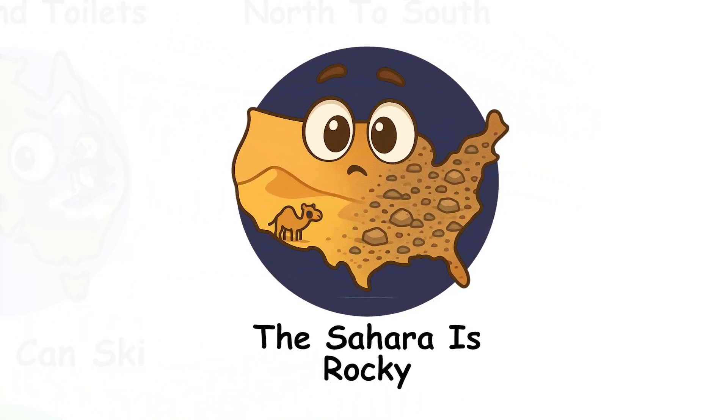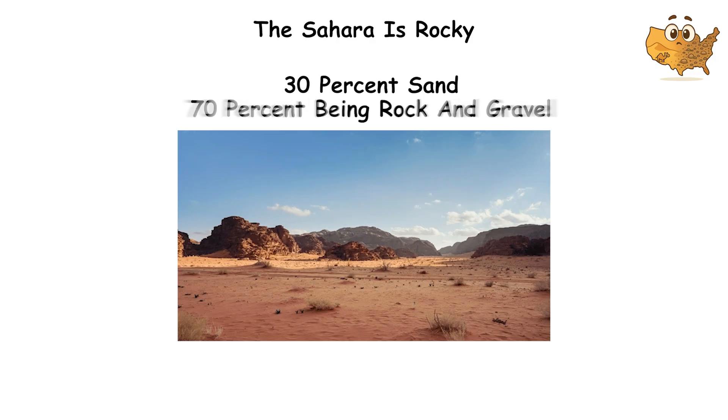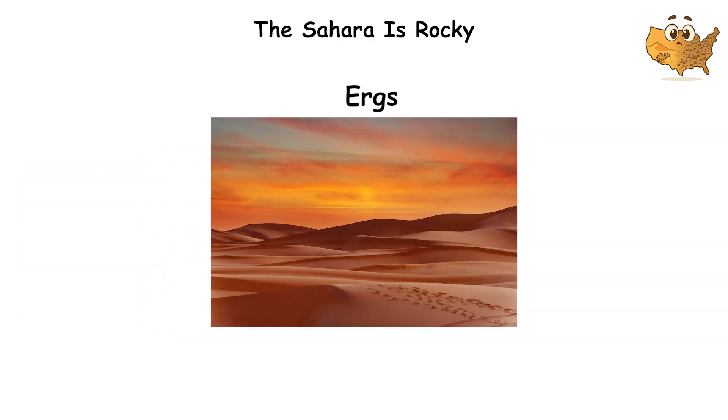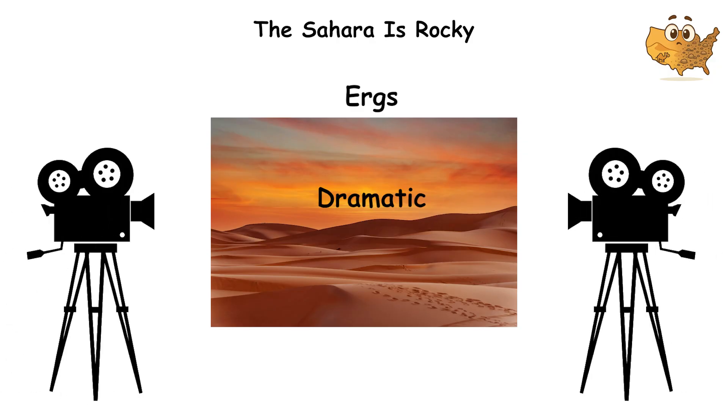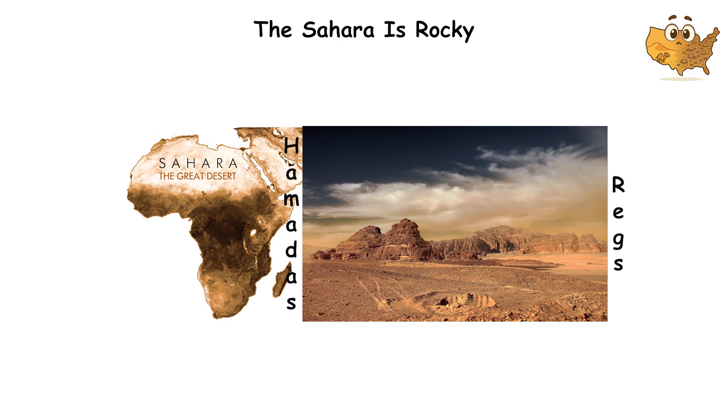The Sahara is rocky. The popular perception of the Sahara is endless rolling sand dunes. However, most of it is rocks, not sand. Sand makes up about 30%, with 70% being rock and gravel. The sandy regions, called Ergs, show up in movies because they're dramatic. But rocky regions, called Hamadas and Regs, cover far more territory.